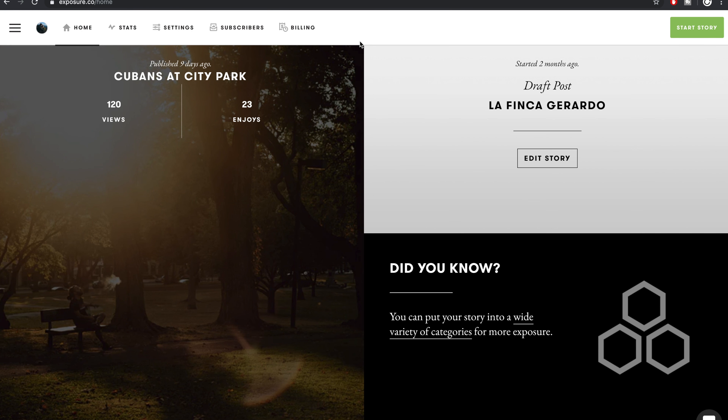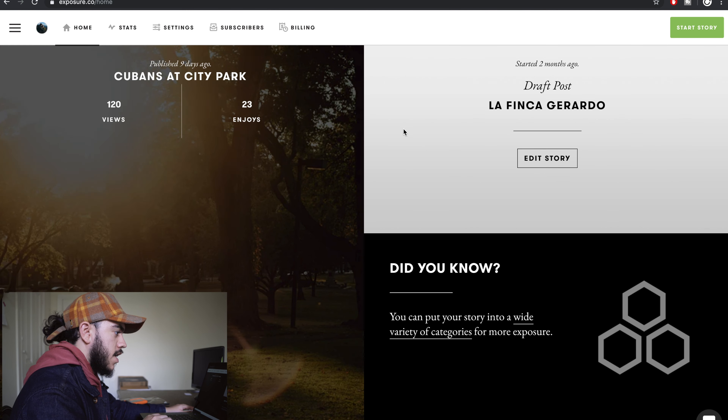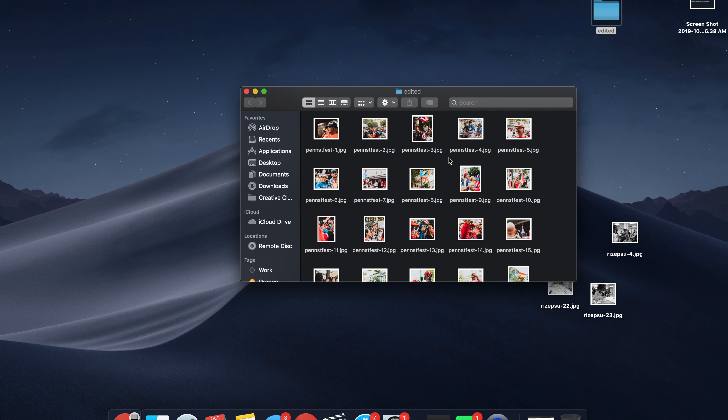This is what it looks like on the home page once you've become an Exposure user. At the top there's a simple navigation bar of home, stats, settings, subscribers, and billing. I've already published one story — 'Cubans in a City Park' — and I have one in draft right now. Once you've edited a set of photos from a cultural event, a protest, or a unique travel experience, you can start a story in Exposure.